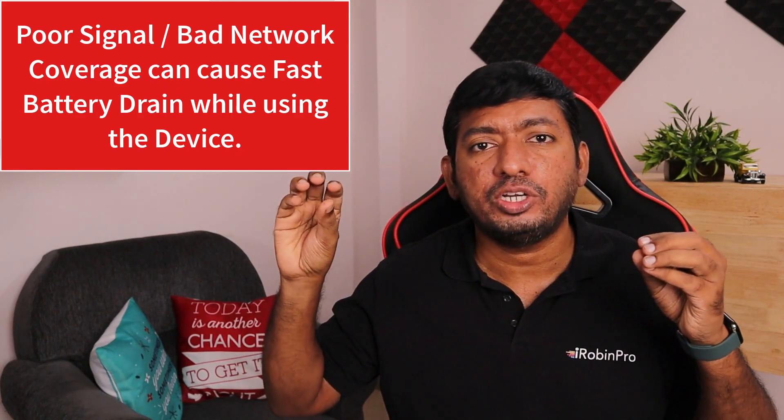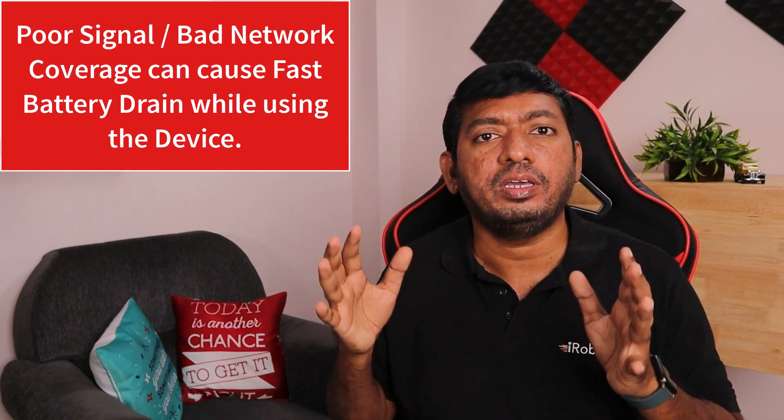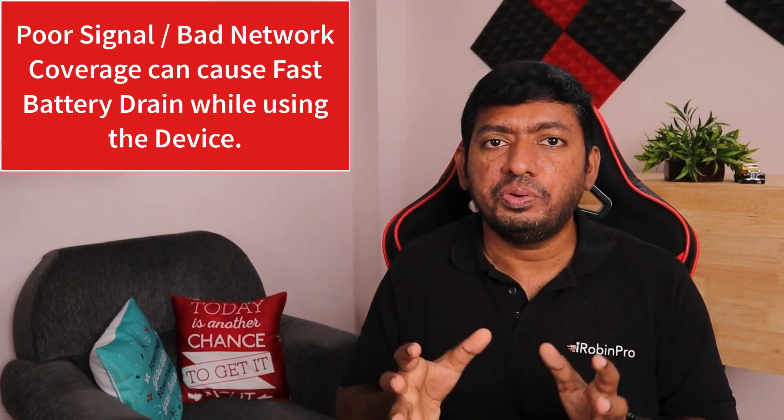Another important thing: if you're getting just two or three signal bars — not full signal — that can also cause fast battery draining. Make sure you're using a SIM or network that gives good coverage in your area. If other people are receiving good reception but only your device isn't pulling enough signal bars, you may try changing the SIM card. Also observe for two to three days how the battery performs overall. When using apps like YouTube, Facebook, or Instagram on mobile data, battery consumption is faster than on Wi-Fi.